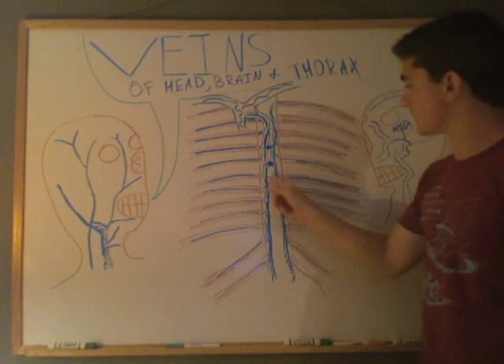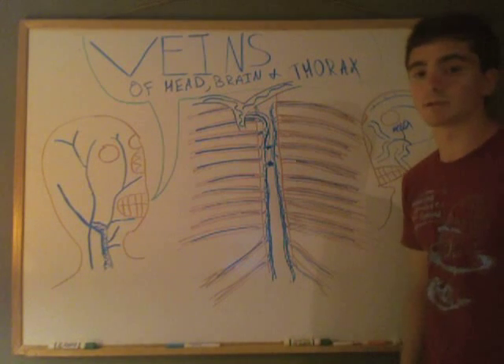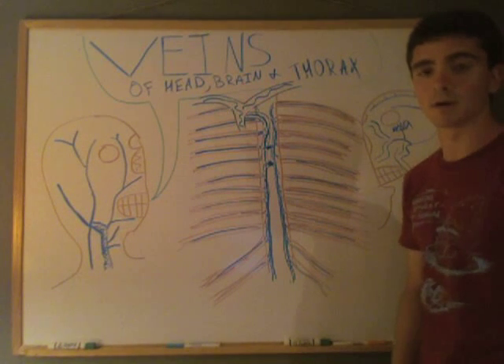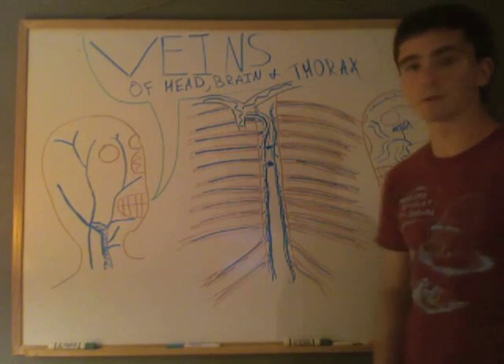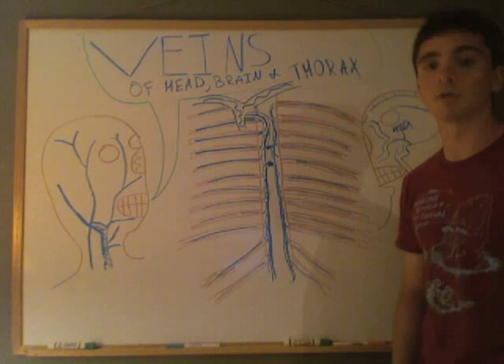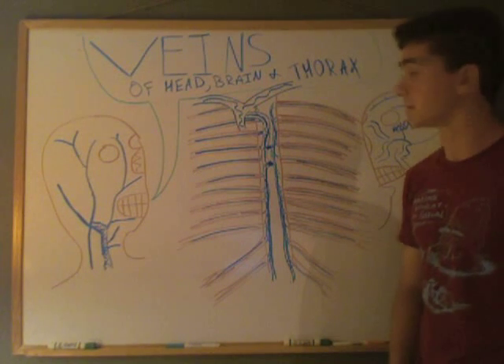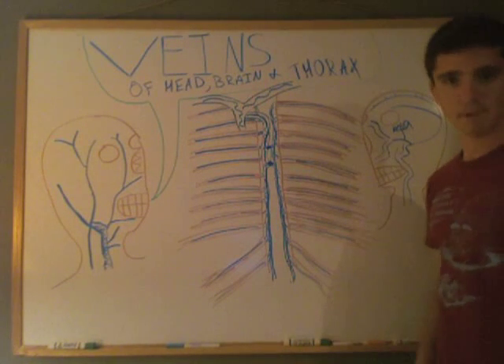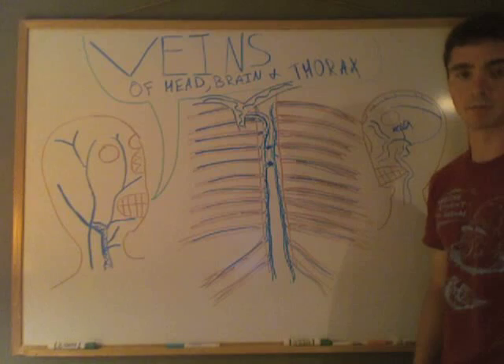From the azygous, blood goes back to the superior vena cava. It's not too much to take in — it can be confusing at first, but once you get it down it will be easy. So that covers the head, the thorax, and a mentioning of the sinuses of the brain.